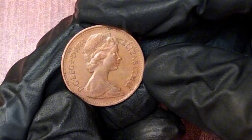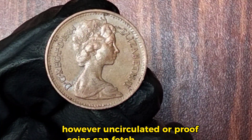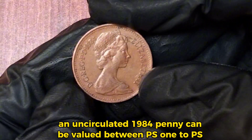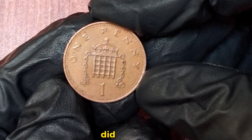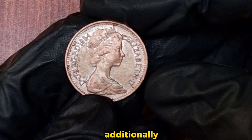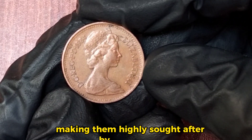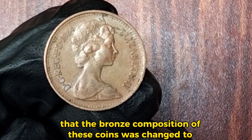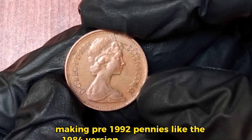In average circulated condition, the 1984 penny is worth around its face value. However, uncirculated or proof coins can fetch higher prices. An uncirculated 1984 penny can be valued between £1 to £5, while proof versions, often sold in sets, may reach up to £10 or more. The 1984 penny is part of a series that includes special proof sets issued for collectors. Additionally, some coins from this era are found in brilliant uncirculated condition, making them highly sought after. It's also interesting to note that the bronze composition of these coins was changed to copper-plated steel in 1992, making pre-1992 pennies like the 1984 version a bit more unique.